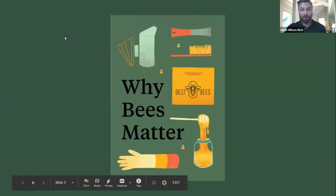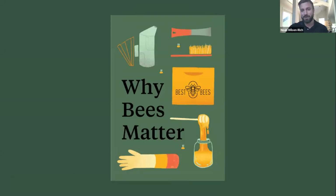Every one of our beehives across more than 12 cities nationwide creates a network of vital data about the health of bees and our environment. We share our findings with research partners like MIT and NASA. For us, it's not just about keeping bees or making honey — our goals are to learn all we can from these living data factories and apply those lessons to help sustain all pollinators.